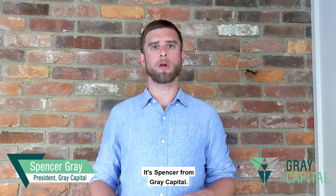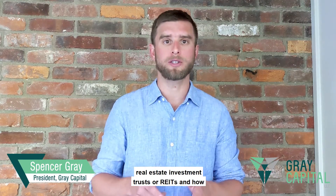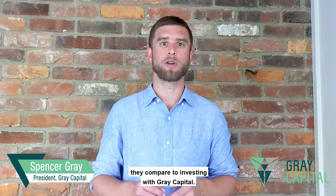Hey, how's it going? It's Spencer from Great Capital. I want to take a little bit of time to talk about real estate investment trusts, or REITs, and how they compare to investing with Great Capital.